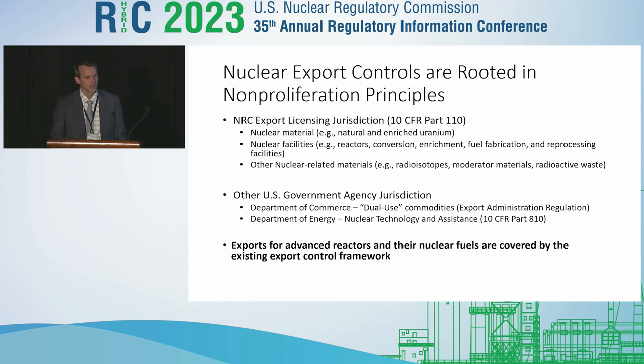The NRC's licensing jurisdiction under 10 CFR Part 110 covers export of nuclear material — natural or enriched uranium, plutonium, and thorium — as well as nuclear facilities such as nuclear reactors themselves, fuel cycle facilities both front-end and back-end, and the equipment for those facilities. We also cover other nuclear-related materials such as radioisotopes, moderator materials such as deuterium or graphite for nuclear end use, and radioactive waste.